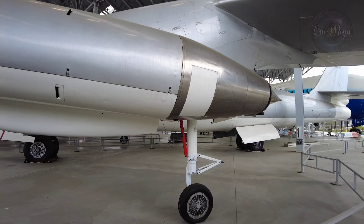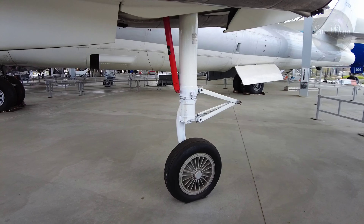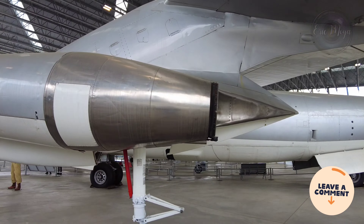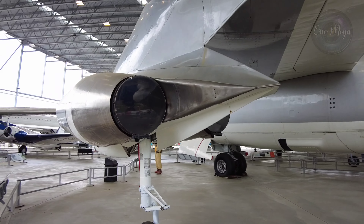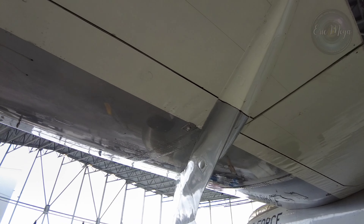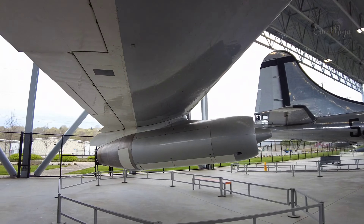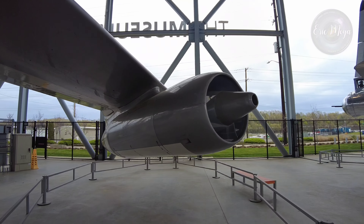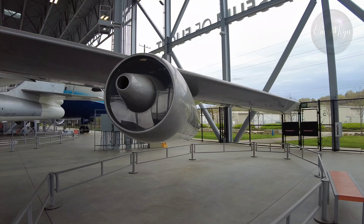Another key innovation adopted during the development process was the swept wing, drawing upon captured German research. With its engines carried in nacelles underneath the wing, the B-47 represented a major innovation in post-World War II combat jet design and contributed to the development of modern jet airliners. The B-47 was also adapted to perform a number of other roles and functions, including photographic reconnaissance, electronic intelligence, and weather reconnaissance.